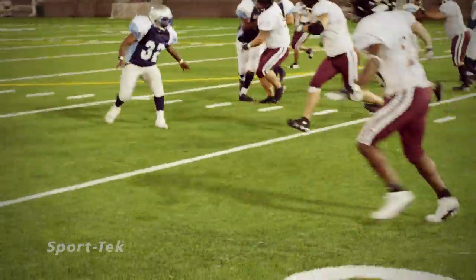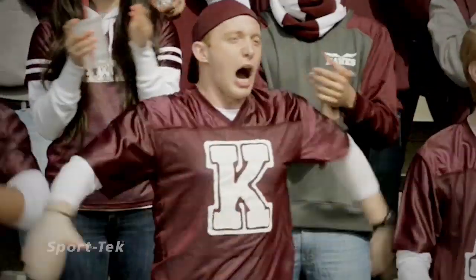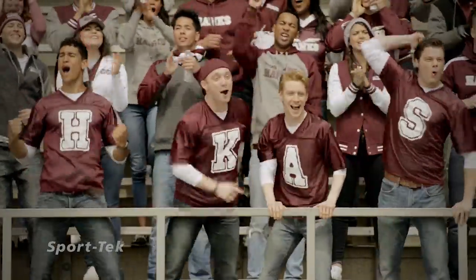It's the playoffs. The match we've all been waiting for. The teams are here. The fans are here. Hawks vs. Tigers. Let's get to it!